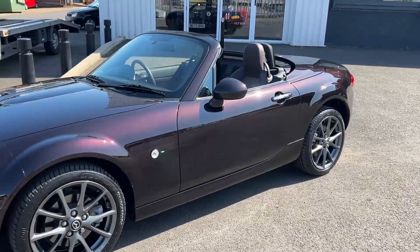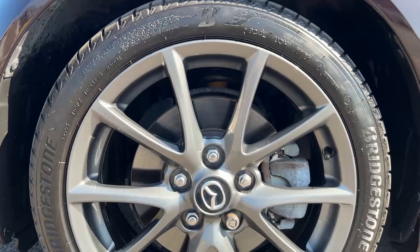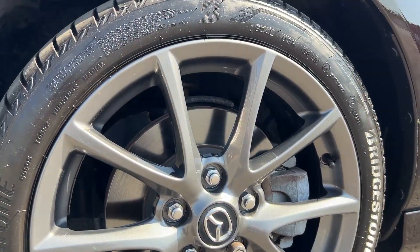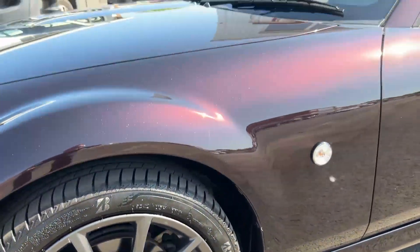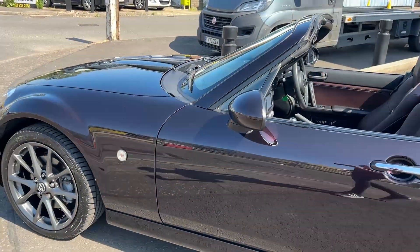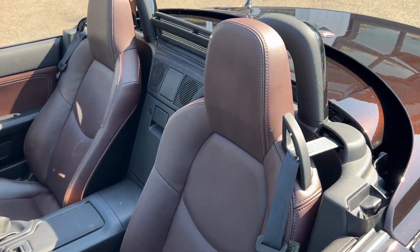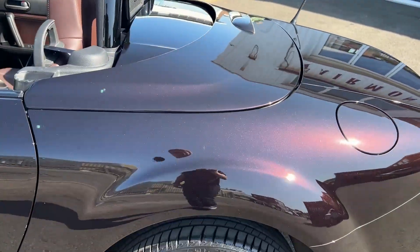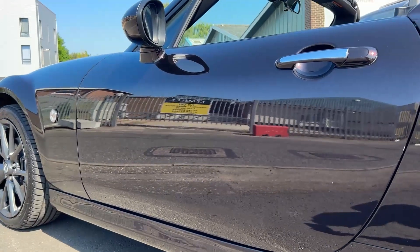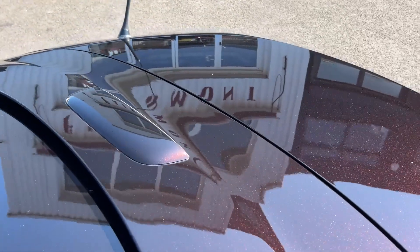The wheels have been refurbished to a gunmetal grey, and that's all four. Door mirrors are all good. Paintwork's in excellent condition, and it contrasts well with the full leather brown interior. There are no dents on the paintwork at all. As you can see in the reflection, all round this car is just a lovely example.